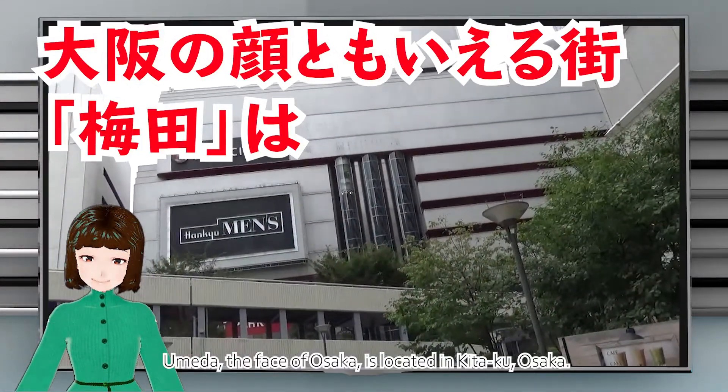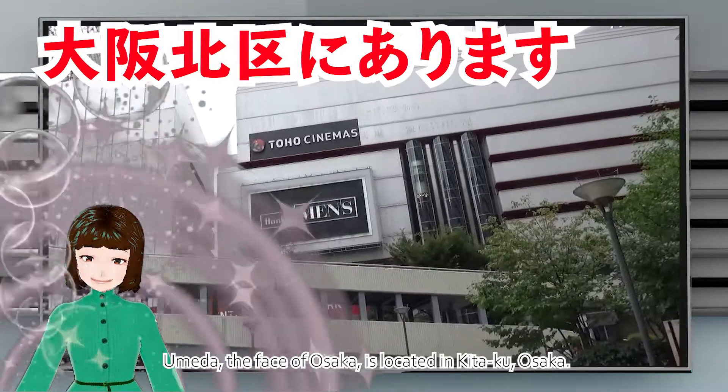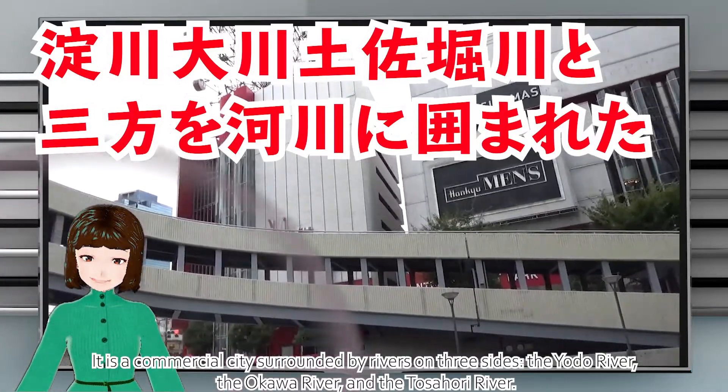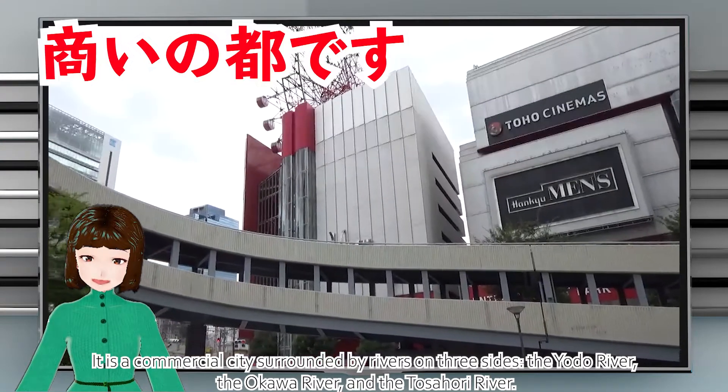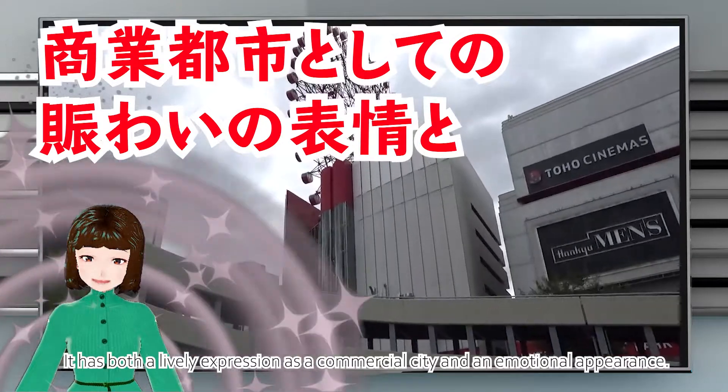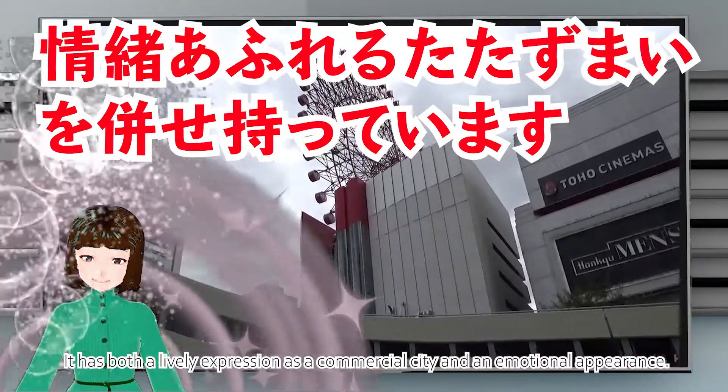Umeda, the face of Osaka, is located in Kita-ku, Osaka. It is a commercial city surrounded by rivers on three sides: the Yodo River, the Okawa River, and the Tosahori River. It has both a lively expression as a commercial city and an emotional appearance.